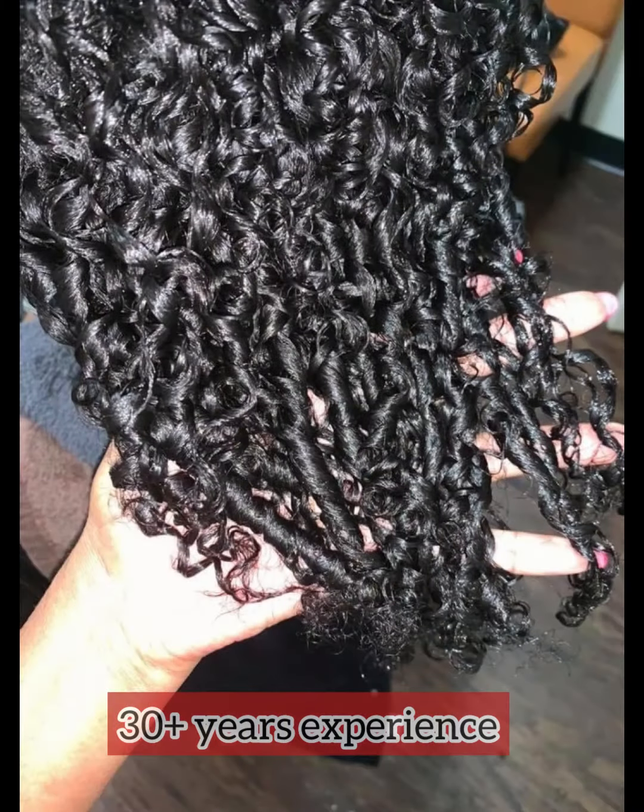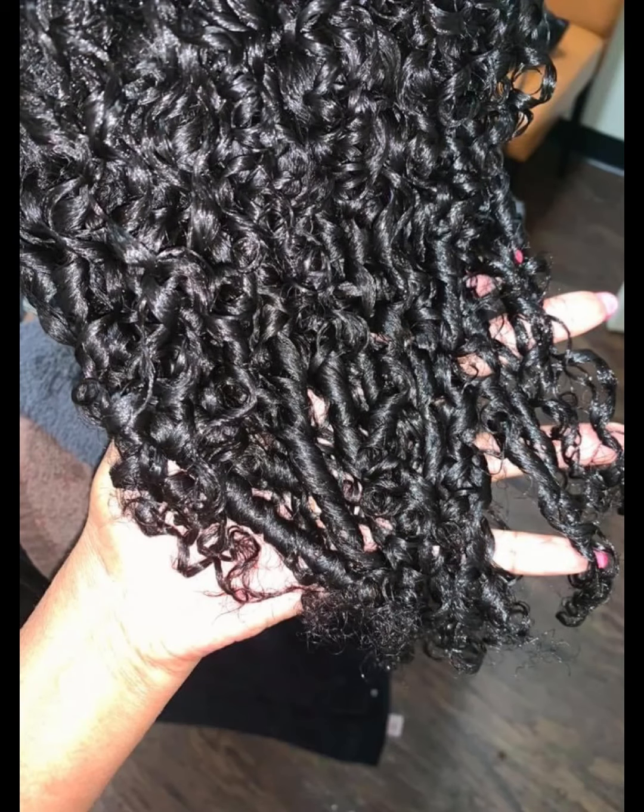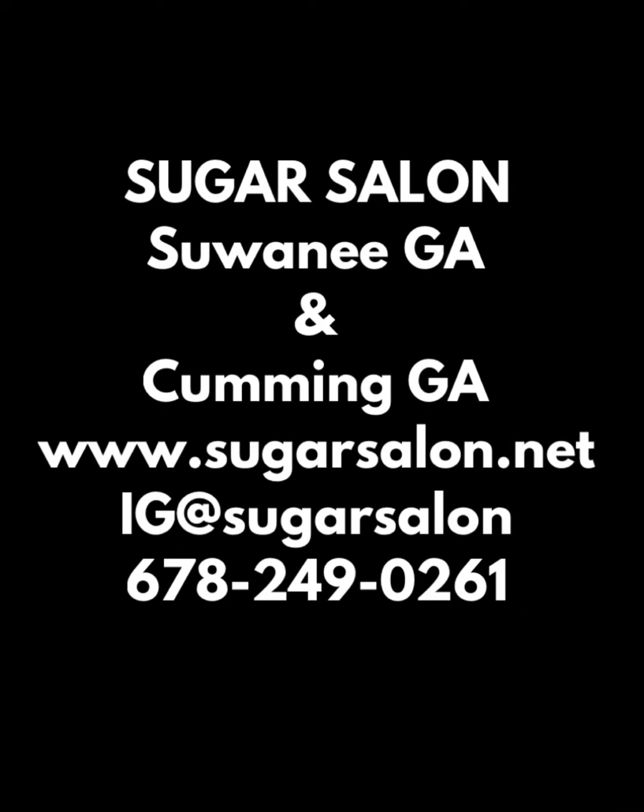Experience is the key with curly perms. Hope you enjoyed this video. This is where I'm located and this is how you reach me — hope to see you soon! Bye!